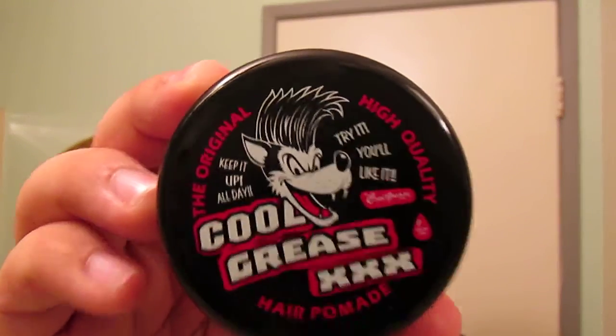But there you guys have it — that's Cool Grease Triple X. So stop by Hedgeline and pick yourself up a tin. It's actually quite a nice heavy-holding water base. Until next time guys, stay greasy.